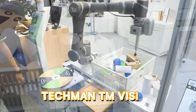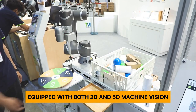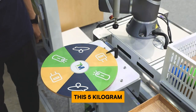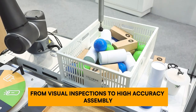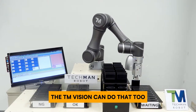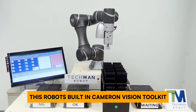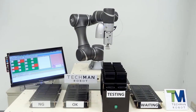The Techman TM Vision isn't your average robot — it's a smart tool equipped with both 2D and 3D machine vision. Think of it as a robot with super sight. This 5-kilogram, six-axis marvel tackles a variety of tasks from visual inspections to high-accuracy assembly. Need something packaged perfectly? The TM Vision can do that too, reaching up to 911 millimeters, with its built-in camera and vision toolkit making it a breeze to program for any job.